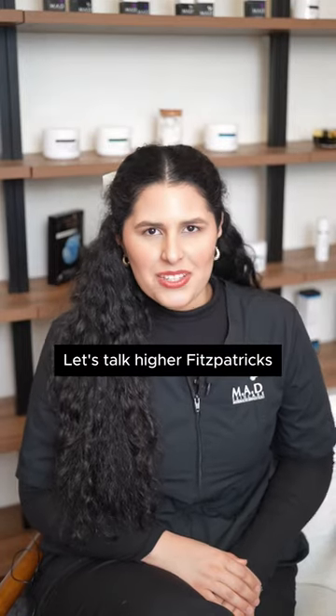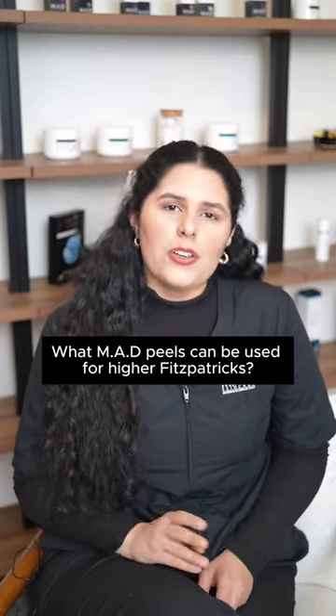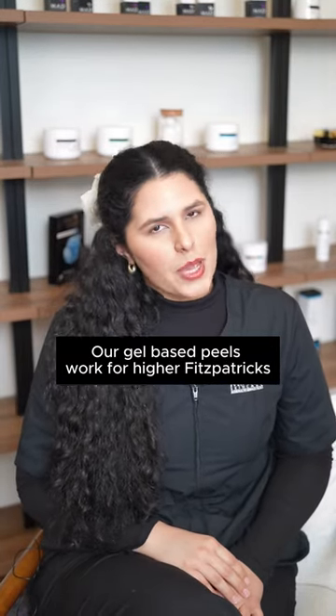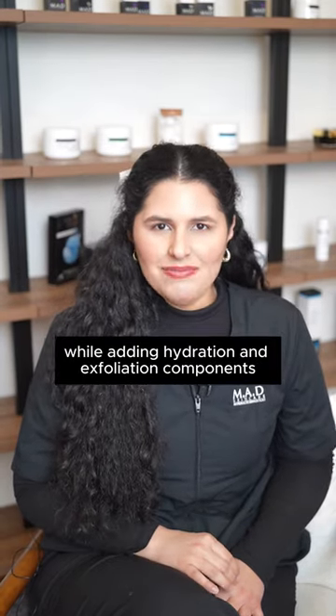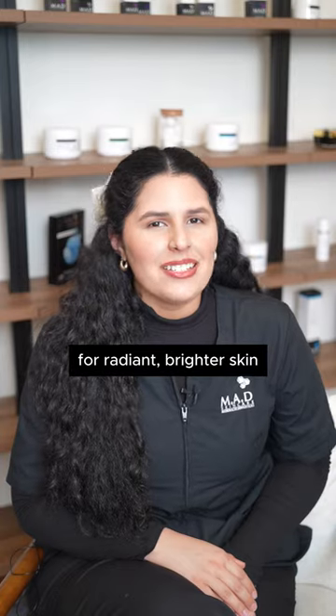Let's talk higher Fitzpatricks. We often get the question: what peels can be used for higher Fitzpatricks? Our gel-based peels work for higher Fitzpatricks, and we love to use the Radiant Brightening Peel, as it targets hyperpigmentation while adding hydration and exfoliation components for radiant, brighter skin.